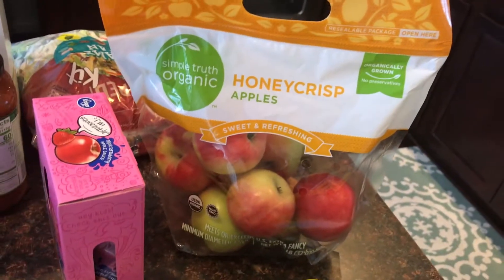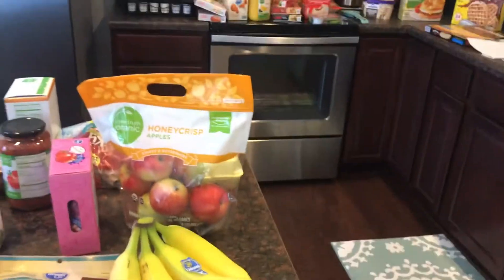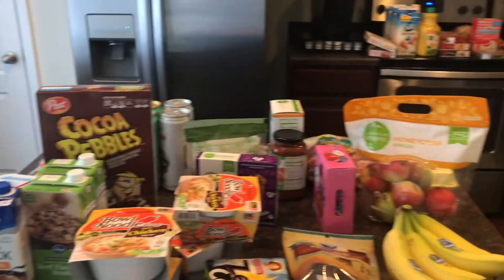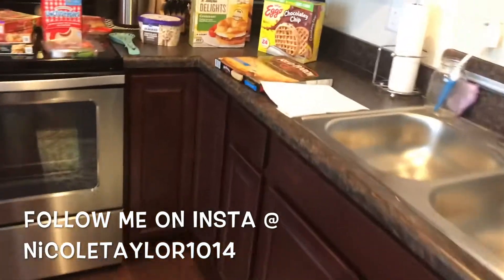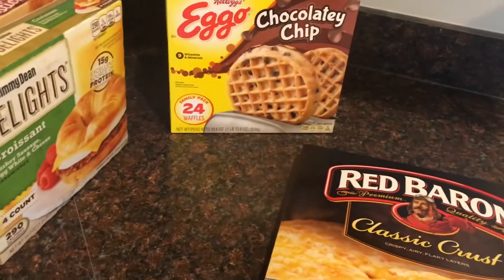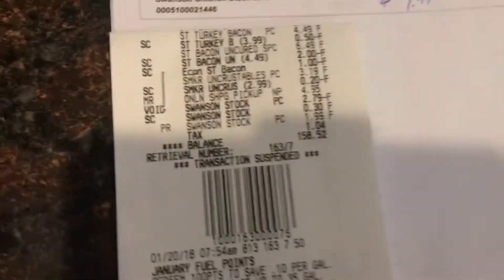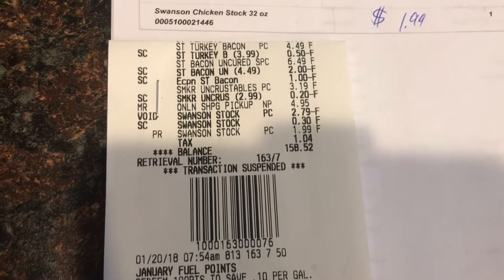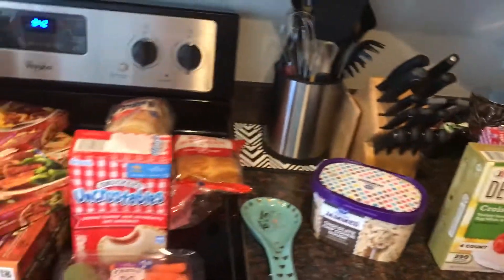Some bananas and Honeycrisp apples — that's my husband's favorite. And yeah, that's just about it! Like I said, it was just a filler haul so we didn't need a whole lot, but the total was a hundred and fifty-eight dollars and fifty-two cents. When I ordered it, the estimate was a hundred and sixty-five dollars and twenty-one cents.